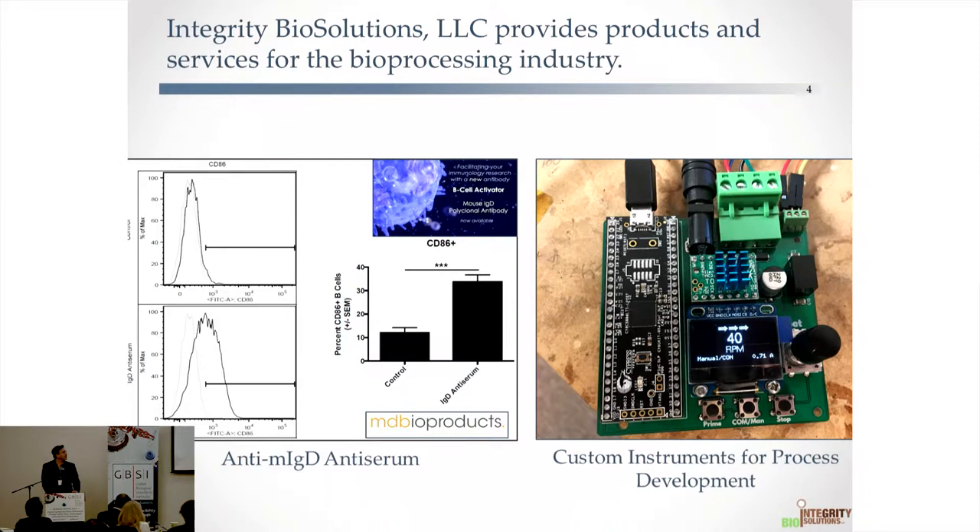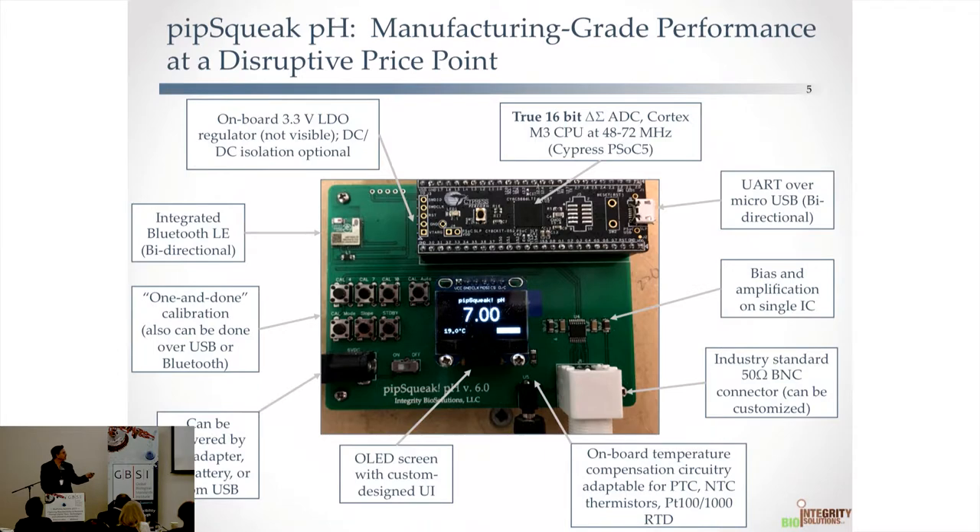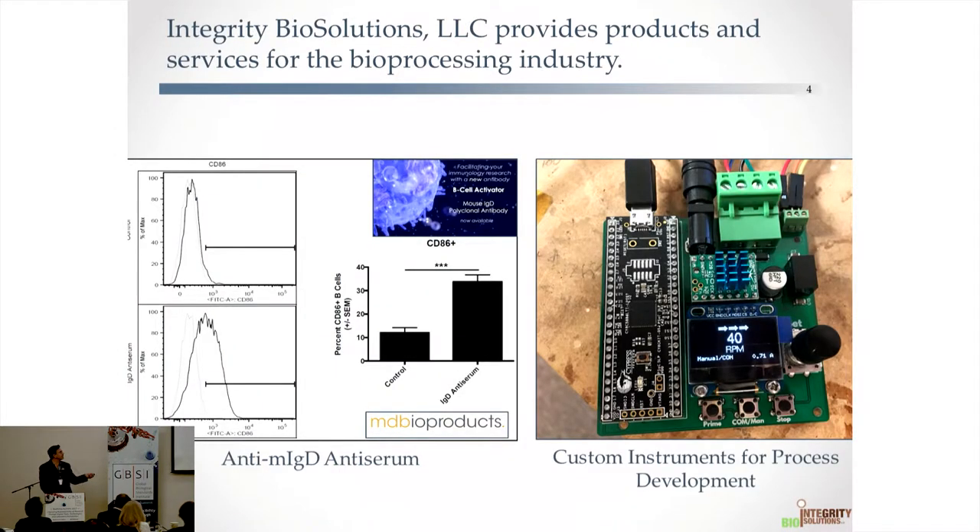The company actually started a few years ago in my spare time. I developed an anti-mouse immunoglobulin antiserum for some immunology work. This antiserum could very rapidly induce a B cell response in mice and could be used to see whether an anti-B cell drug worked in vivo. I was able to generate a large amount of this material, and when I went to have it tested, the entire project got bought out by a larger company called MD Biosciences, headquartered in St. Paul, Minnesota.